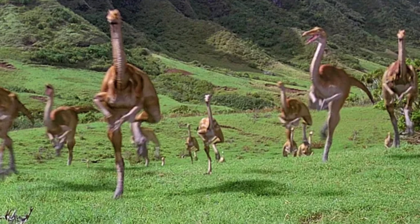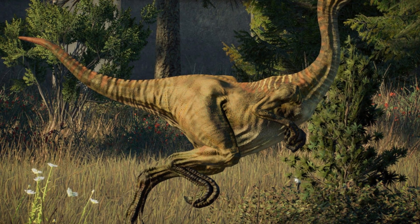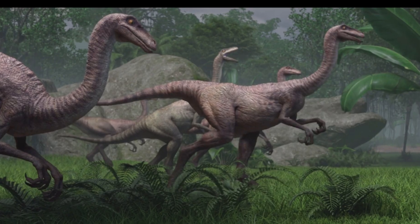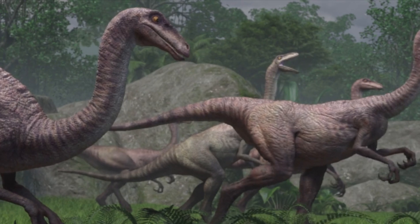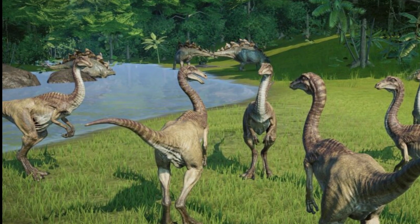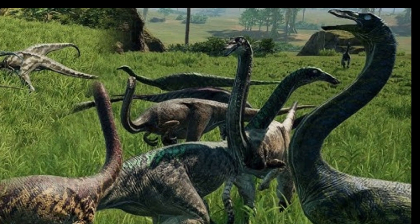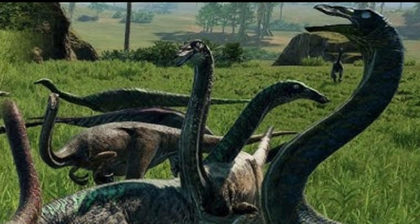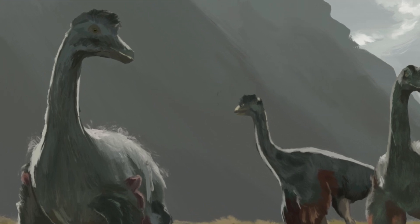Despite its size, Gallimimus was built for speed rather than strength. It's estimated it could run up to 50 to 60 kilometers per hour, making it one of the fastest dinosaurs known to science. Gallimimus was likely a social animal, living in herds to protect itself from predators like Tyrannosaurus, which roamed the same region. Herd behavior would have given it safety in numbers, and its speed allowed it to quickly escape danger. Its beak and long arms suggest a diet of plant matter, though it may have supplemented its diet with small animals or insects, making it an opportunistic feeder. The absence of teeth points to a diet that didn't rely on chewing, but instead involved swallowing food whole, possibly aided by gastroliths — stones that would help grind food in the stomach, much like modern birds.